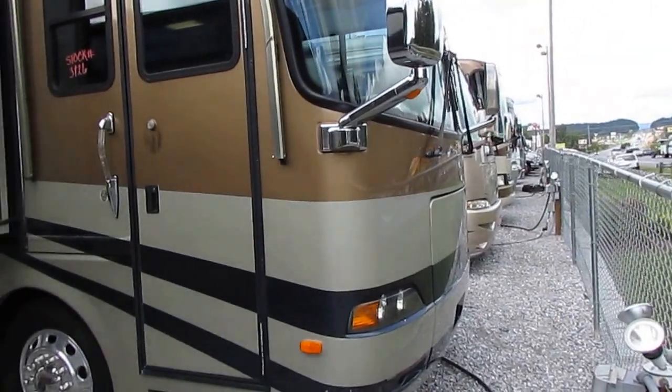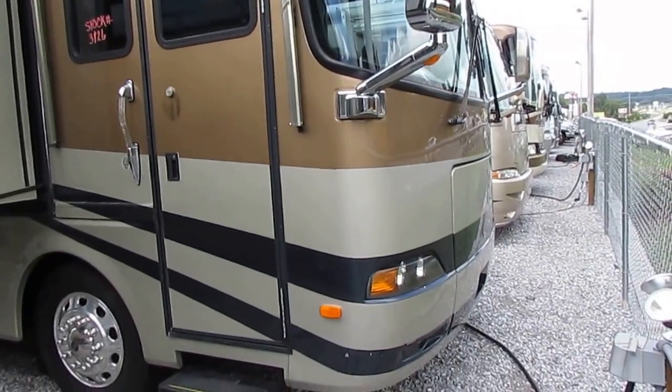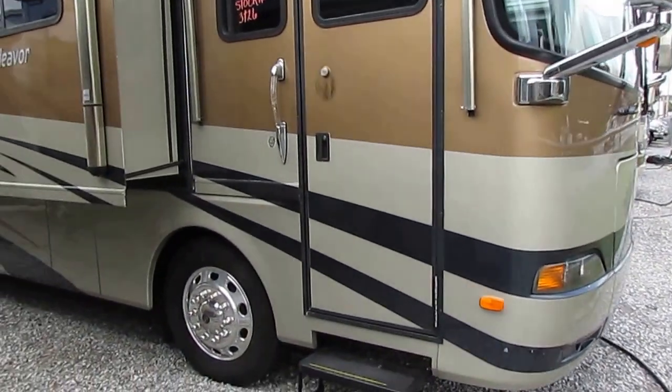That's not counting fuel, maintenance, or anything else. That is a lot of money, folks. Their loss is your gain. That's why you're making the smart decision to buy used instead of new.